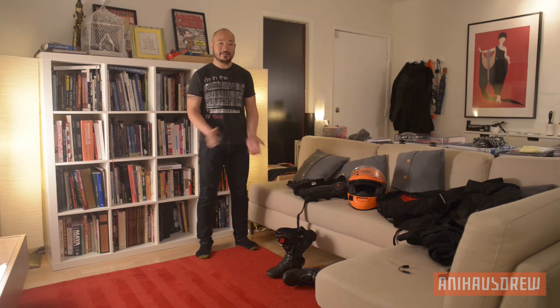Alright, hey, welcome. This is Annie House Drew. I was going to talk about my gear that I normally wear every day.